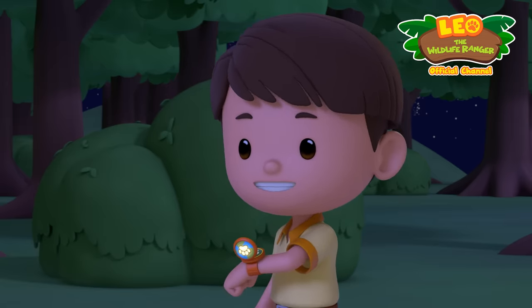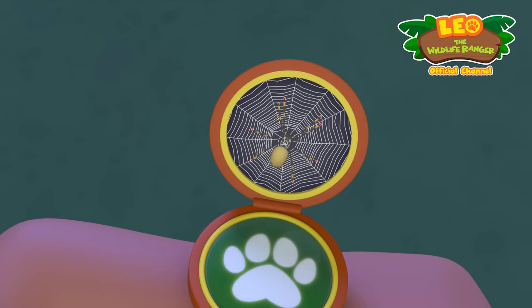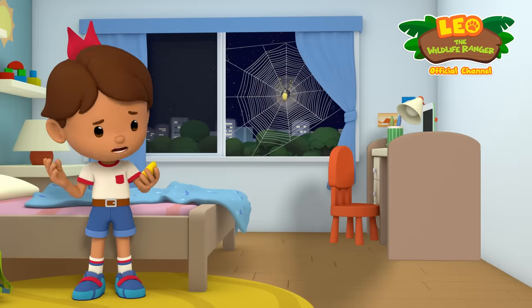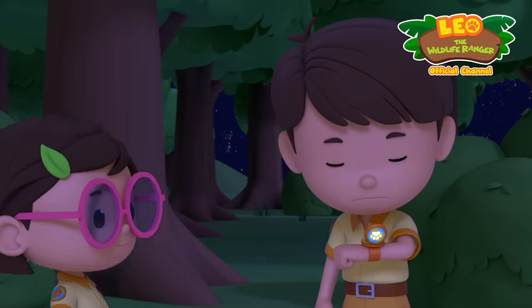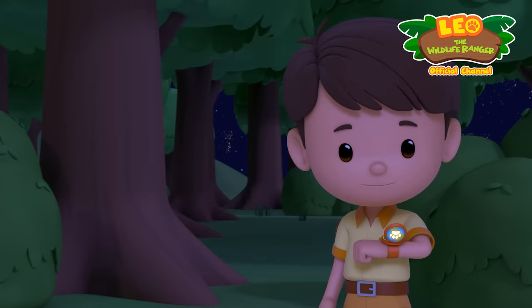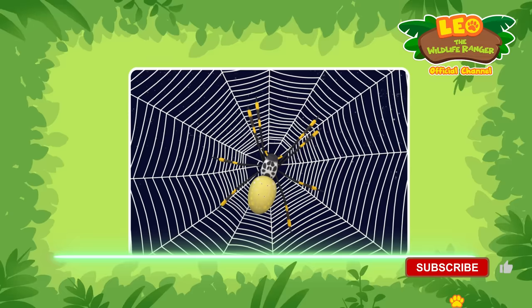Hi, Junior Ranger Zari. What's up? Leo, help! There's a huge spider at my window! Wow, that is huge! Are you okay? I'm fine, but what do I do about it? Let's use the computer to see what species it is. Stay calm and hang tight, Zari. Let's see.